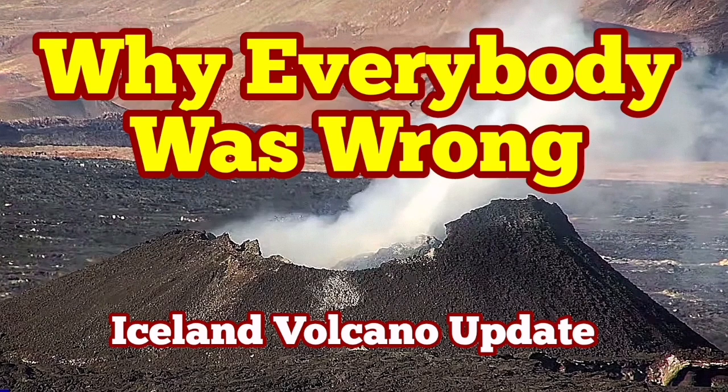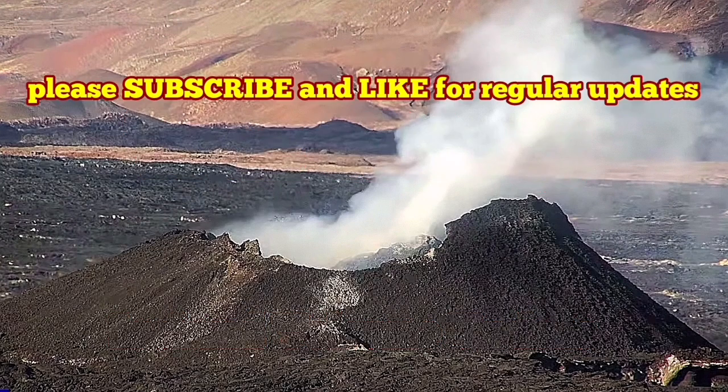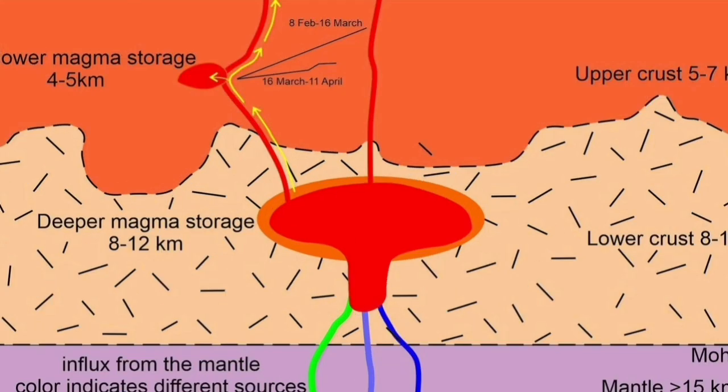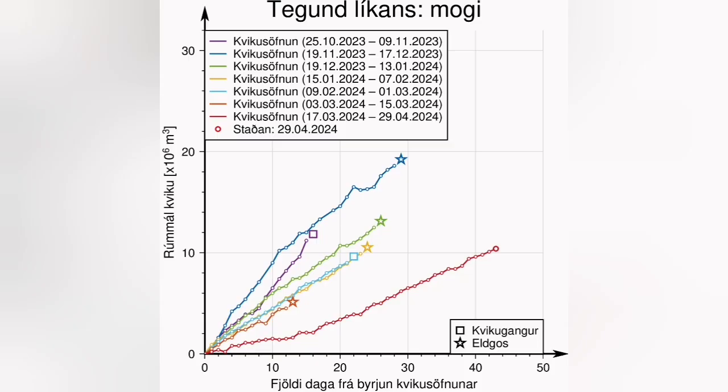During the latest eruption of the Swartzengi volcanic system in the Sundunka crater chain, a paper emerged with a diagram showing that the shallow magma storage under Swartzengi is actually contributing to this eruption — the magma is coming from there.